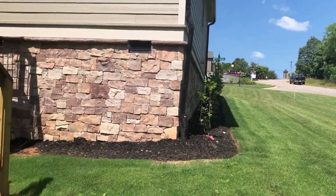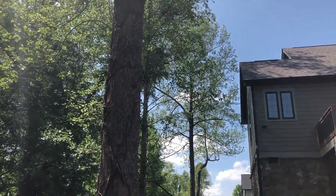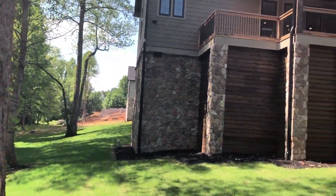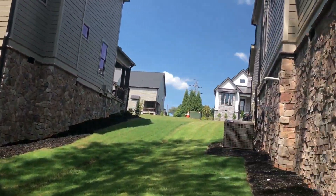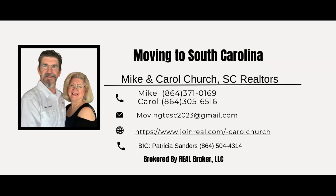Durham Homes is a prominent home builder based out of Simpsonville, South Carolina, and they are also building in the Simpsonville area. If Mike and I can help you move to this location or another, feel free to reach out to us — we'll be glad to help you out.